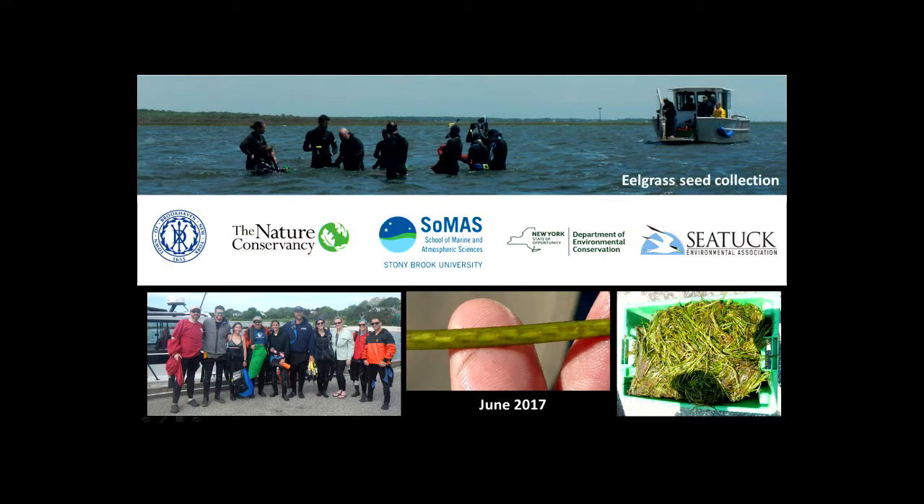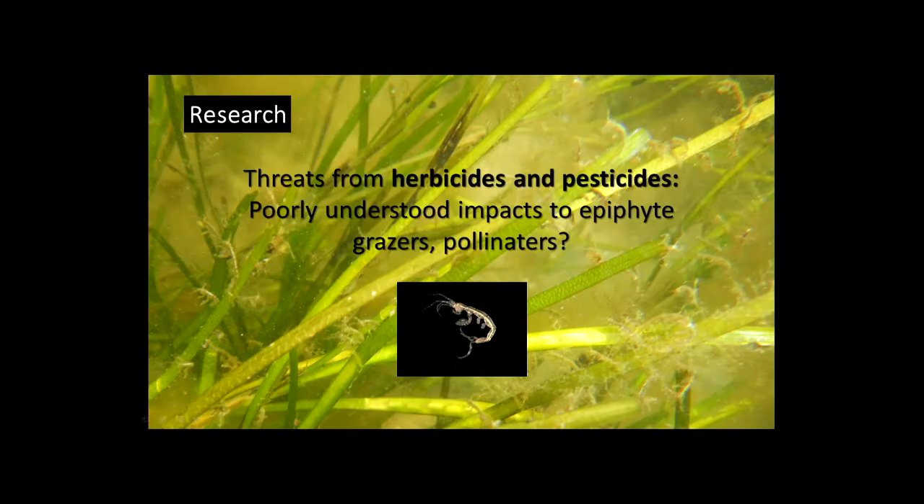Folks from the Town of Brookhaven, the Nature Conservancy, Professor Peterson's lab and his grad students, DEC, and C-TALK all helped out — and they all happened to be Stony Brook graduates. We collected seeds in early June, which is the right time on the south shore — you only get a few weeks when they're bearing seeds. We held on to them, the seeds dropped in tanks, and later in the fall we distributed seeds into the Bellport Bay area using volunteers. We're going to do that again this year, so if anyone's interested, please reach out.